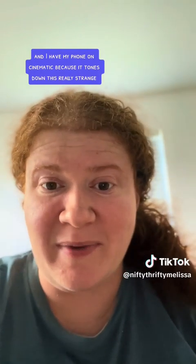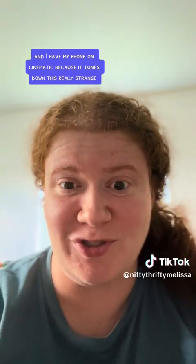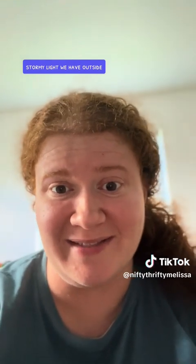I have my phone on cinematic because it tones down this really strange, stormy light we have outside.